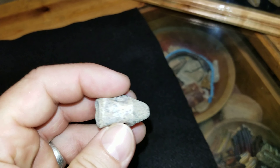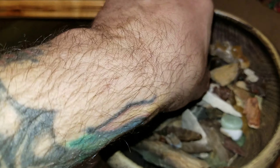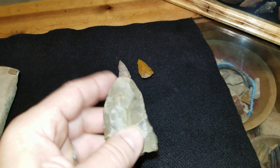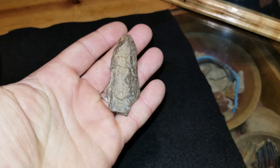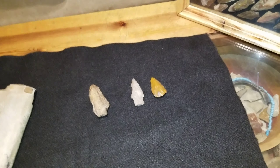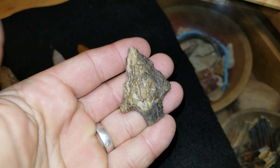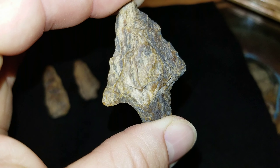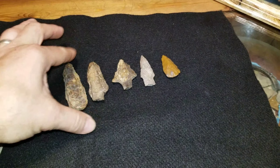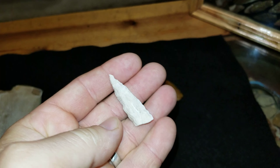Here's some weird bone — some kind of knuckle or something. Knife blade. Another crude knife. Another pea wood knife. And kind of a rough looking point.